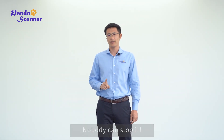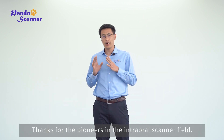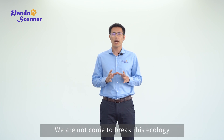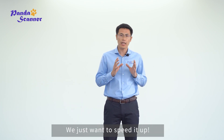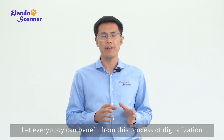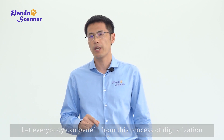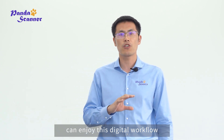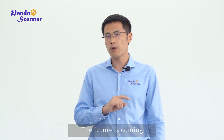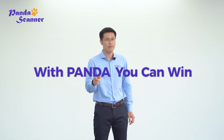Now it's a digital world — nobody can stop it. Thanks to the pioneers in the intraoral scanner field. We are not here to break this ecosystem; we just want to speed it up and let everybody benefit from this process of digitalization. We want every dentist to enjoy this digital workflow. The future is coming — what can you do? With Panda, you can win!